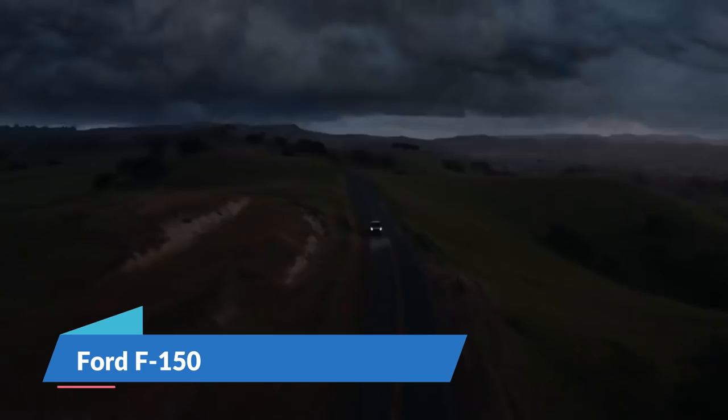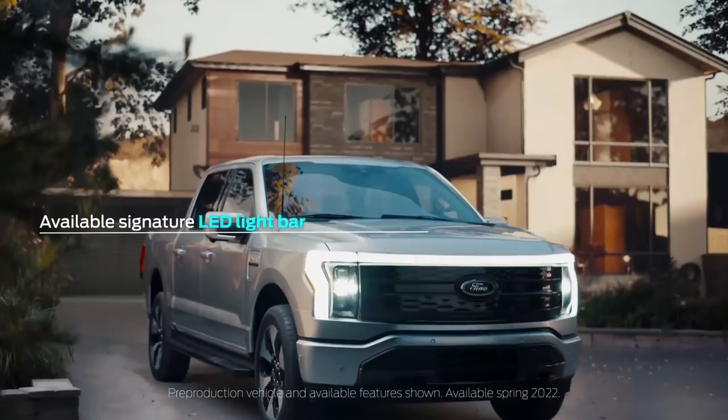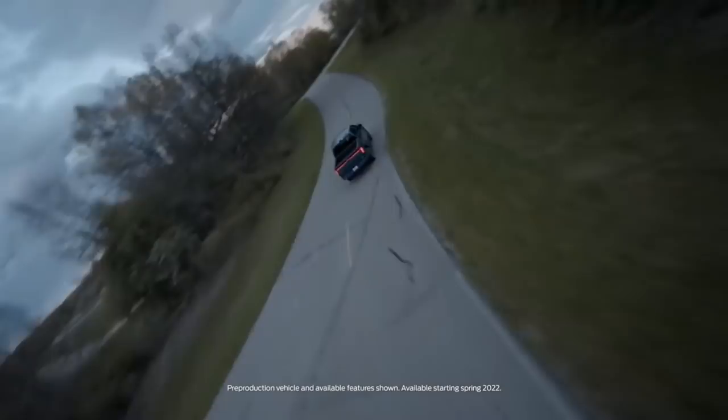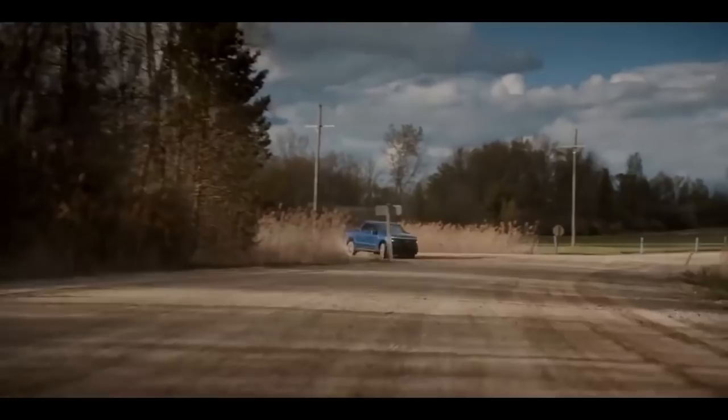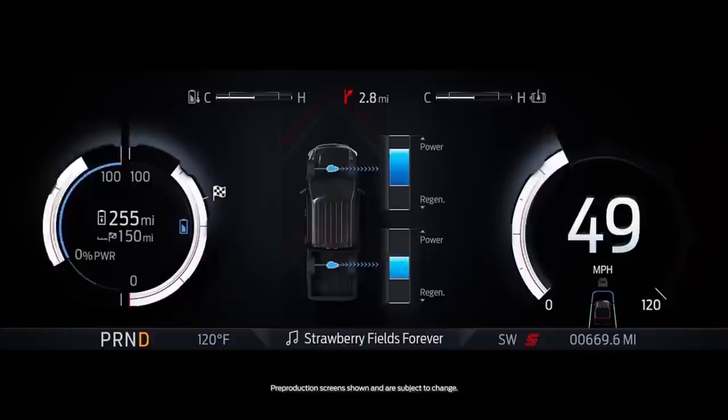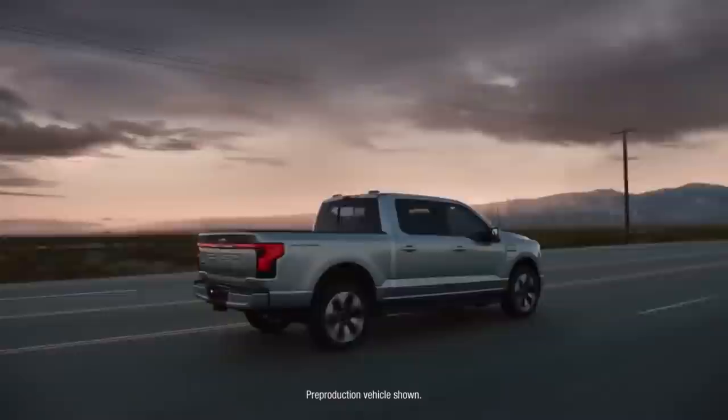Number 2: Ford F-150 Lightning. Ford did not keep the upcoming F-150 Lightning a secret, as shown by the company's million-pound stunt towing from 2019. The Lightning shares most of the body and cabin of regular F-150s, but replaces the gasoline engine with a couple of electric motors and one of two battery packs. The standard battery range is estimated at 230 miles per charge, while the extended range pack is estimated at 300 miles per charge.